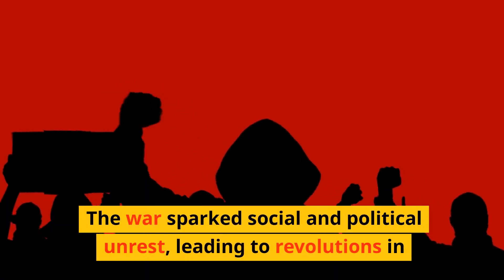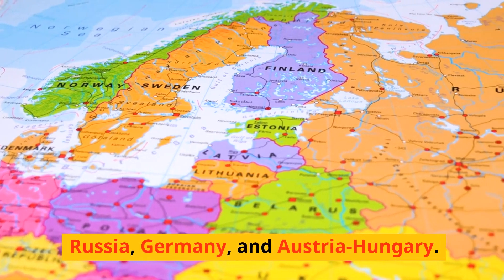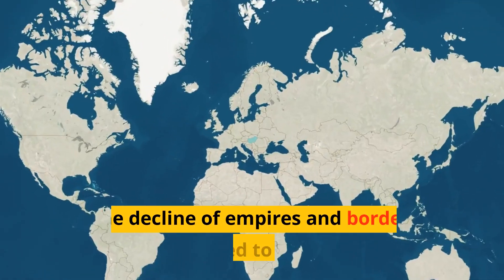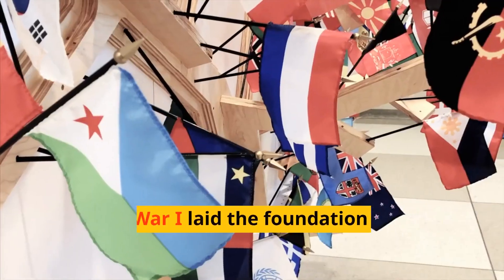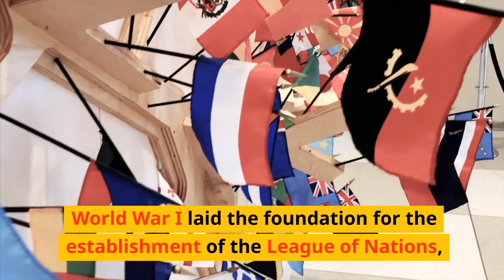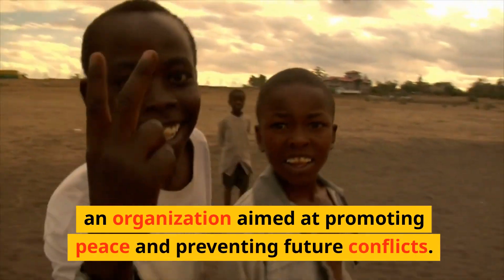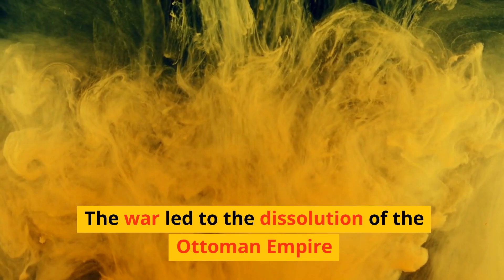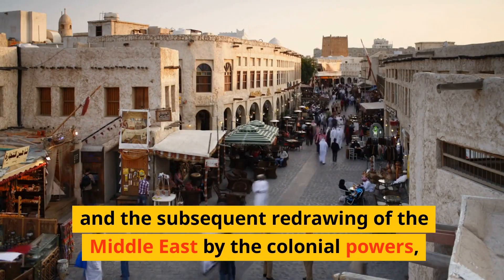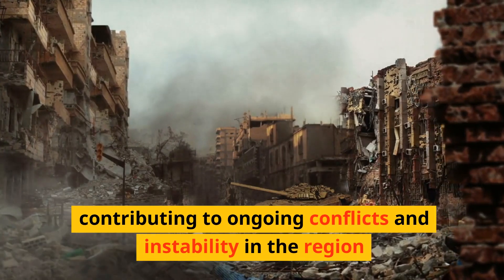The war sparked social and political unrest, leading to revolutions in Russia, Germany, and Austria-Hungary. The decline of empires and borders contributed to the rise of nationalist movements and the eventual breakup of several empires. World War I laid the foundation for the establishment of the League of Nations, aimed at promoting peace and preventing future conflicts. The war also led to the dissolution of the Ottoman Empire and the redrawing of the Middle East by colonial powers, contributing to ongoing conflicts and instability in the region.